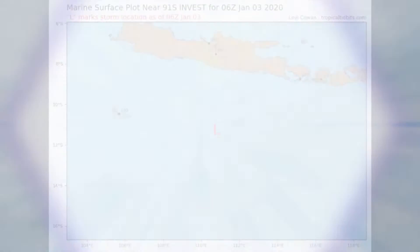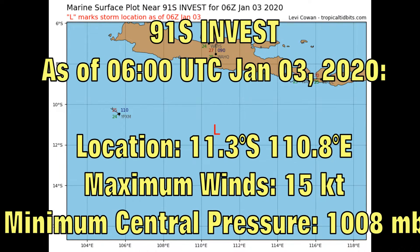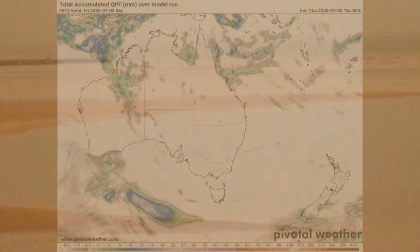Invest 91S has been named CO2U by the Australian Bureau of Meteorology and is currently located at 11.3 degrees south, 110.8 degrees east, with maximum winds of 15 knots and a minimum central pressure of 1008 millibars. On screen is the first plot of what is likely to become Tropical Cyclone Blake.